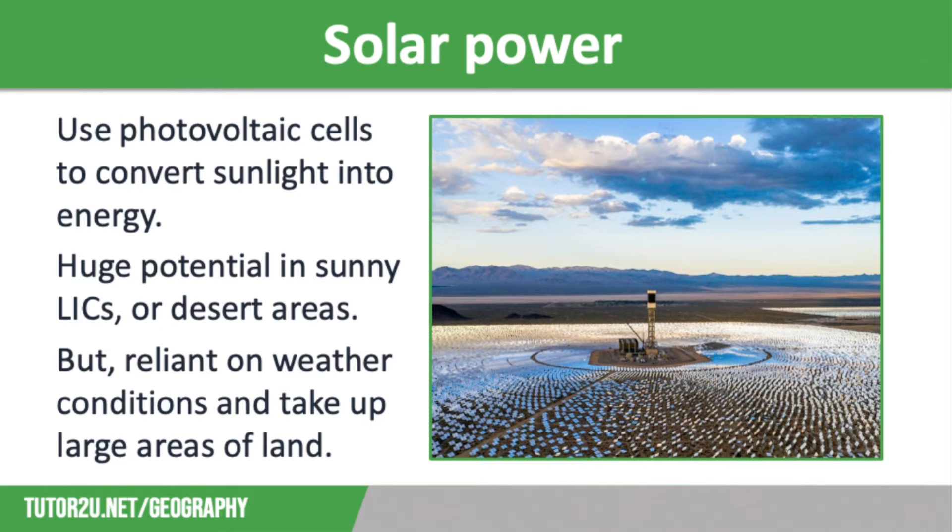The Ivanpah Solar Electric Power Facility, located in the Mojave Desert in California, is one of the world's largest solar farms. It generates power using 173,000 heliostat mirrors, each measuring 7 metres squared, to focus sunlight onto three huge solar power towers 130 metres high. The heat from the sun generates steam to drive turbines that provide electricity for 140,000 homes. The project cost $2.2 billion and covers 360,000 hectares of land.